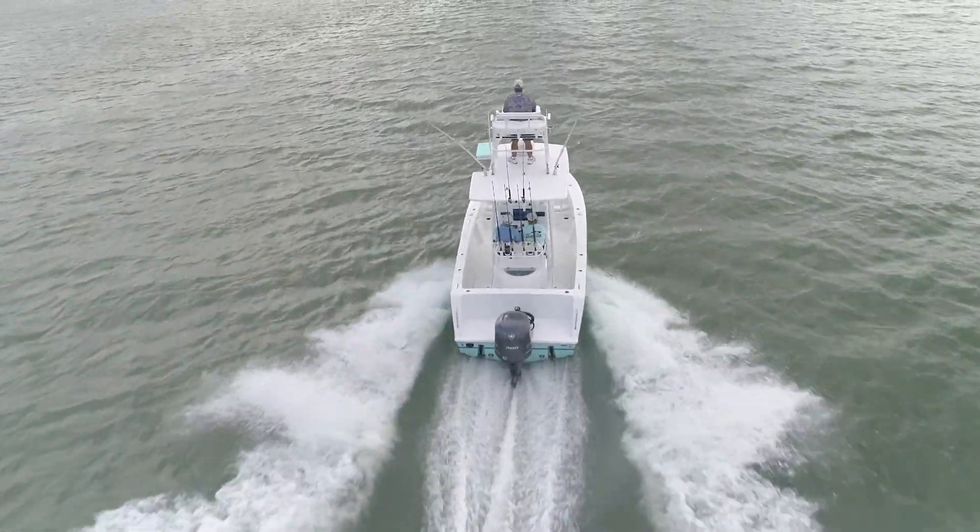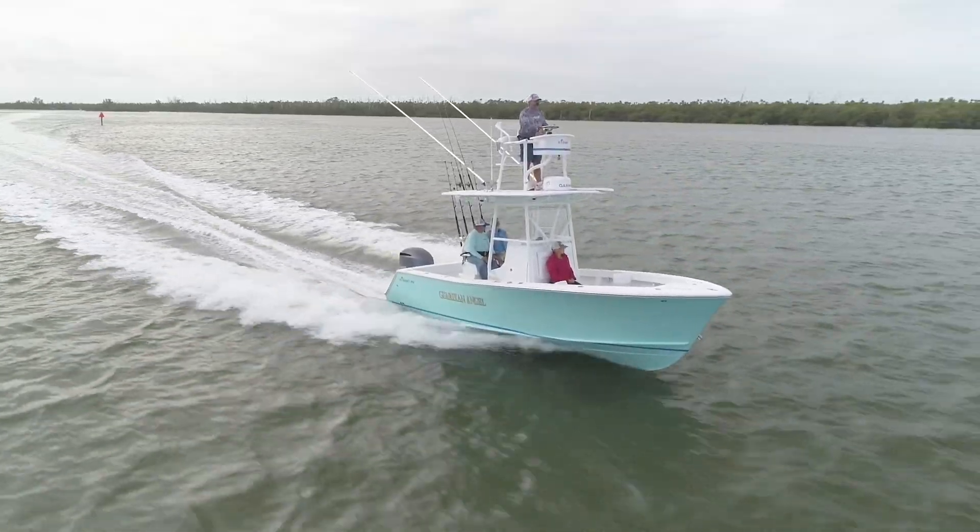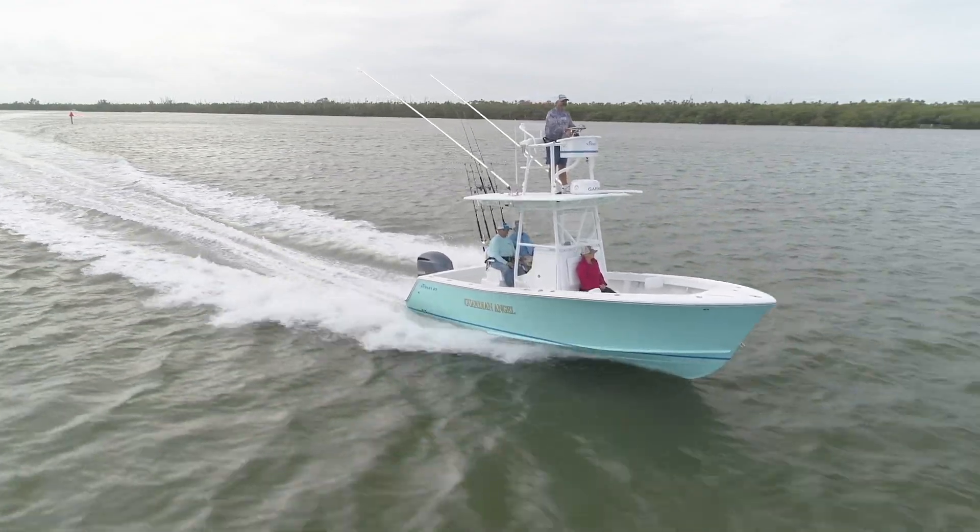I finally figured out why this boat feels so much bigger than a 23. It had high gunnels, a closed transom, and a lot of room to walk around. It was a very clean, laid out boat.